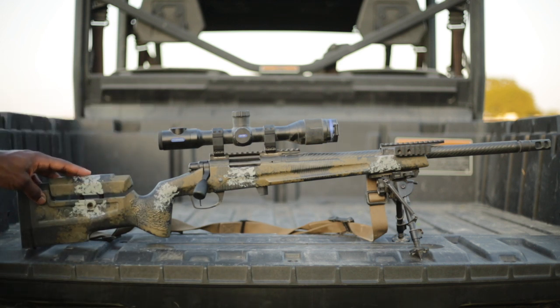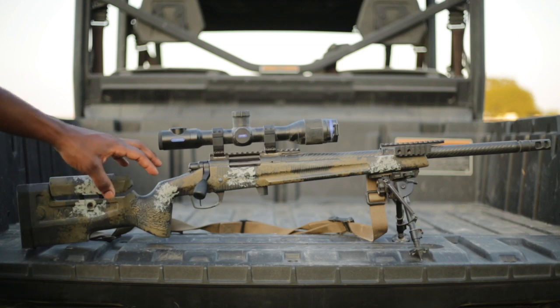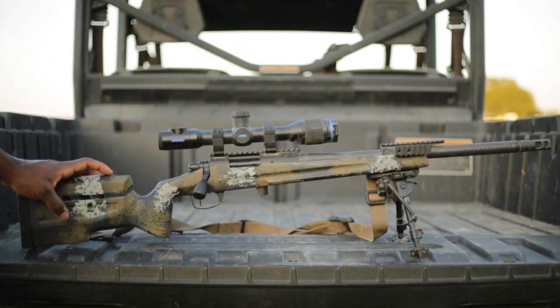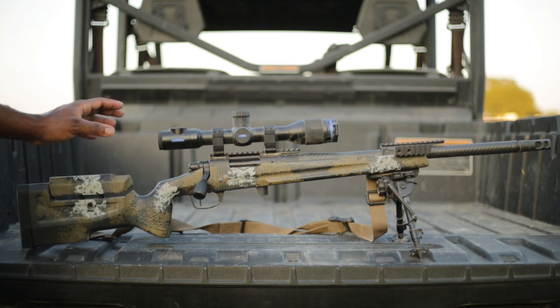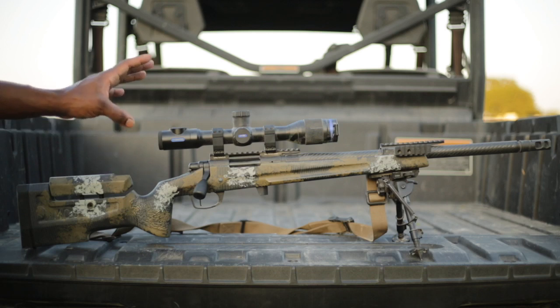The stock is a Manners Elite Tactical. This is the PRS-2 mini chassis. It has a little bit of carbon fiber wrapped up in here — matches the barrel. This thing is extremely comfortable and lightweight. I absolutely love it.